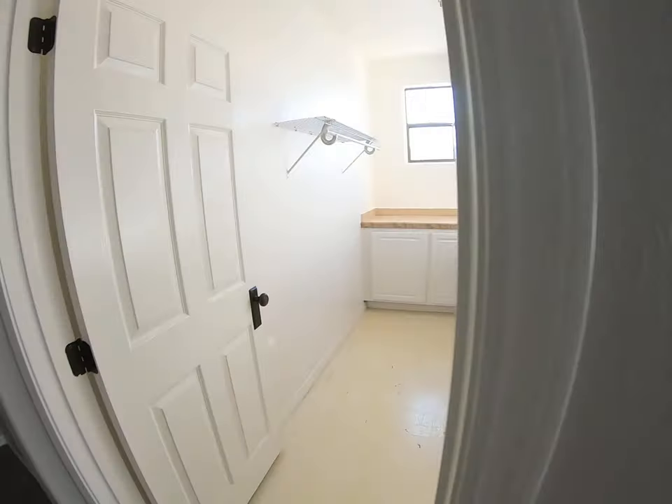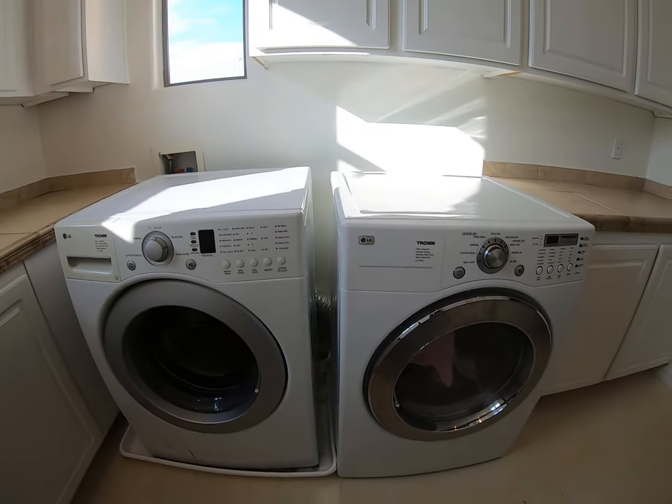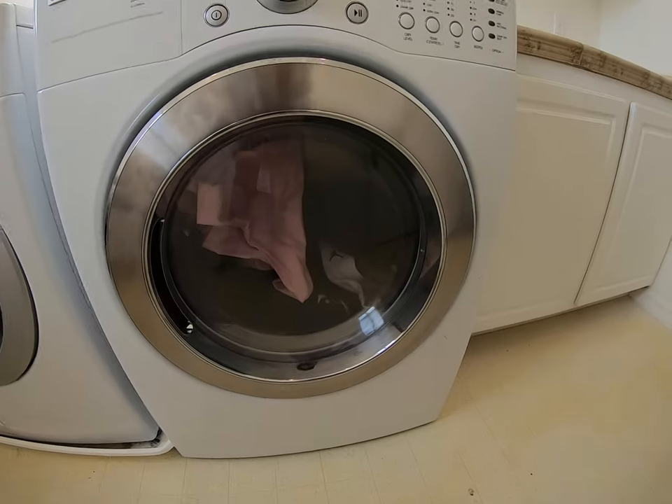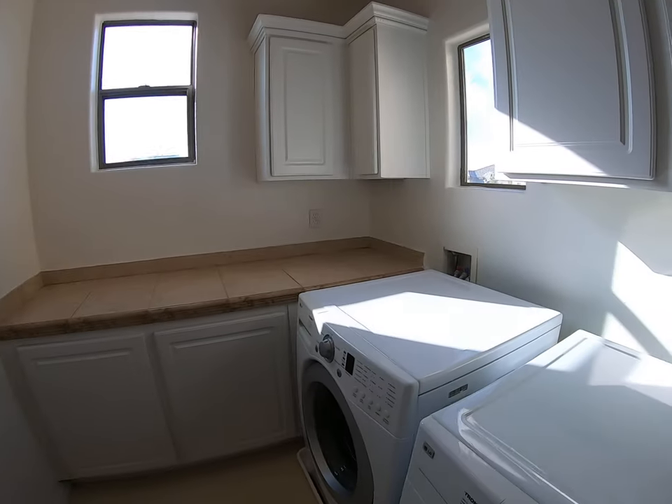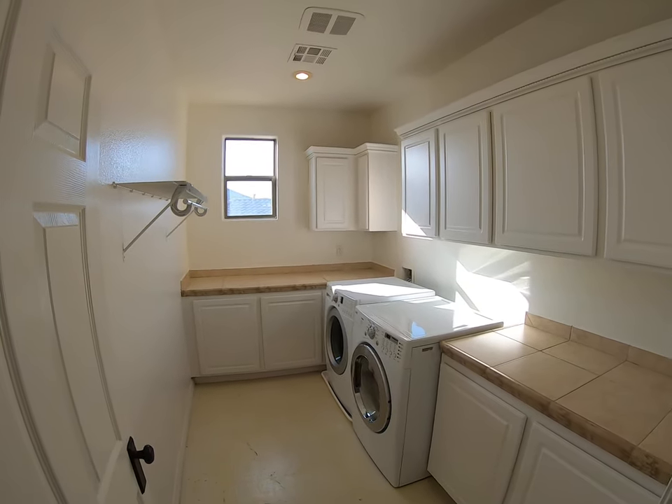This is going to be the laundry room. Looks like the washer and dryer — they've definitely been used, there's some clothes in it. But it's definitely handy to have your own laundry room.